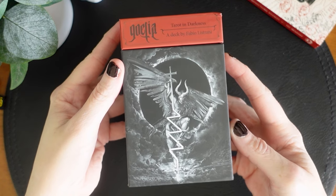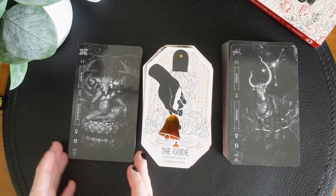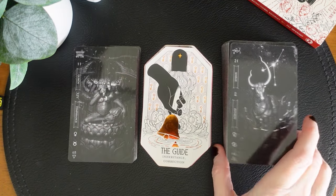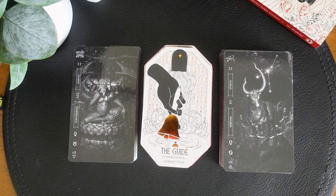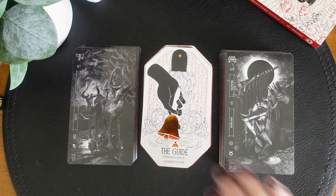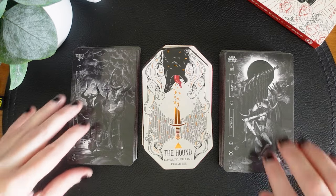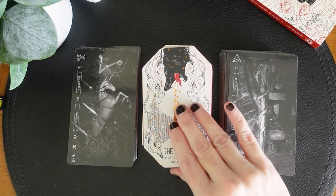So the next one we're going to try is the Goetia, the Tower in Darkness — my Dark Urge deck, relating to Baldur's Gate. Although this is also a deck I use for looking at the dark or shadow of things. I feel like the Citadel is going to fit right in there beautifully. We have the Guide with Inheritance and Correction with Temperance and the Four of Swords — kind of course correcting with that guiding Temperance energy. The Hound with Loyalty, Chains and Promise with the Three of Cups and the Ten of Swords — we don't have hounds but there are animals on both cards, which is interesting.